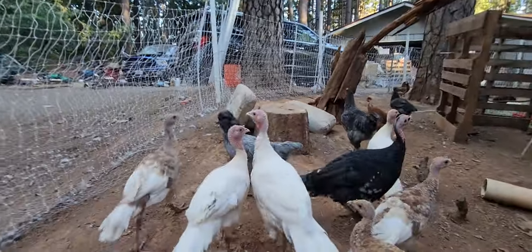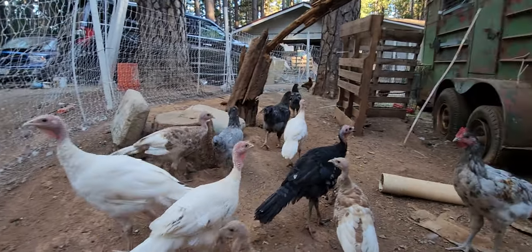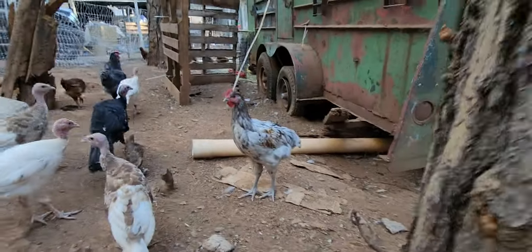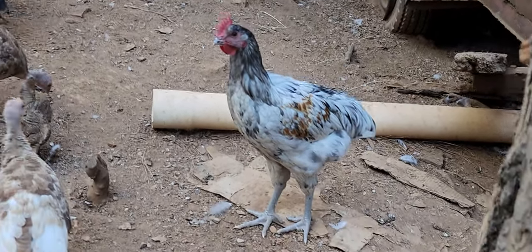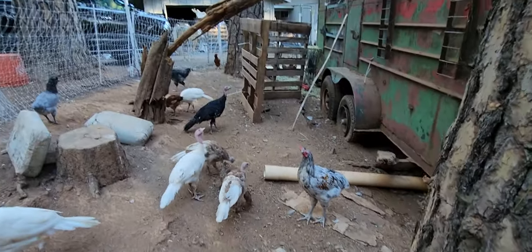We've got this cute little chicken here - little fuzzy head. This little rooster is pretty handsome, but he might go to freezer camp because we can't have too many roosters.